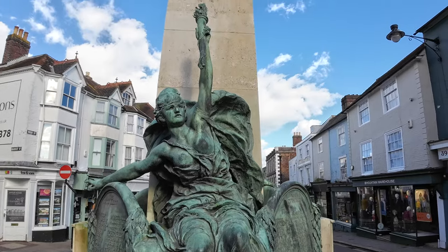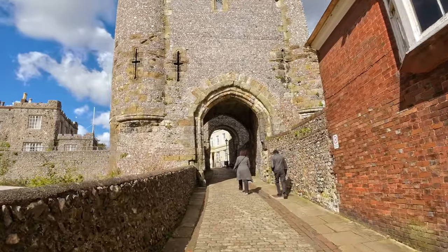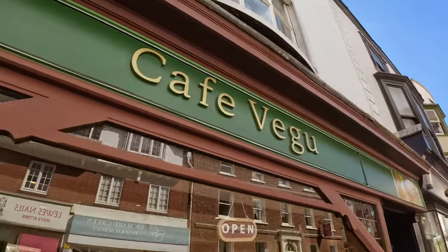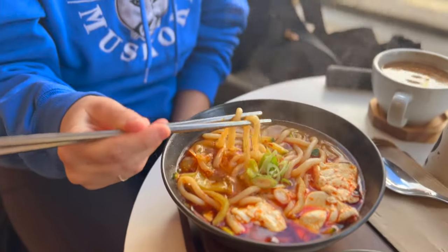Lewes is a town in East Sussex, dating back to the 6th century. The town has a lot of history. The first thing we did was grab some lunch at a charming vegan cafe called Café Vegu. Their udon was delicious.